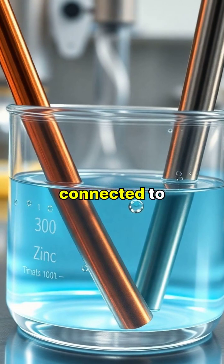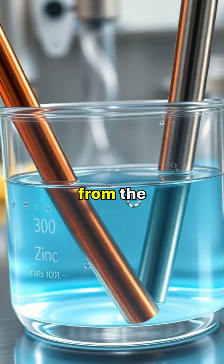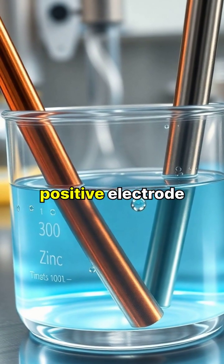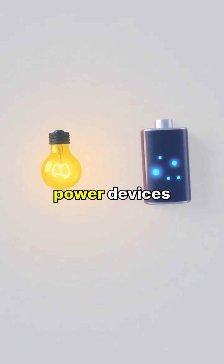When a battery is connected to a circuit, a chemical reaction occurs, causing electrons to flow from the negative electrode to the positive electrode. This flow of electrons creates an electric current that can power devices.